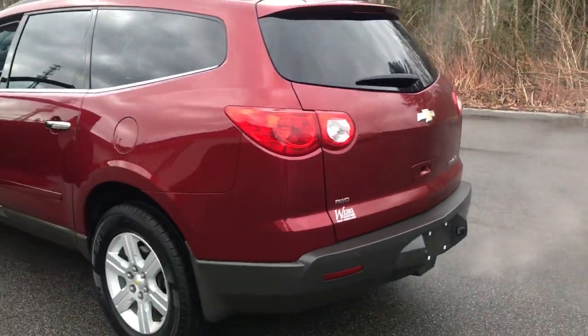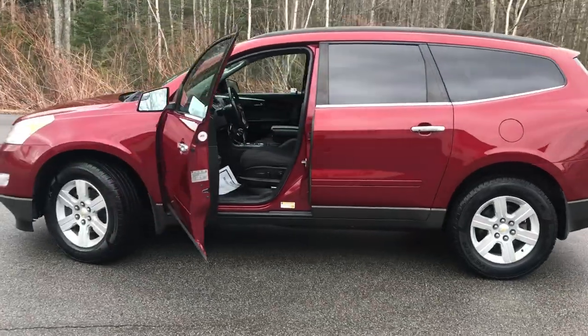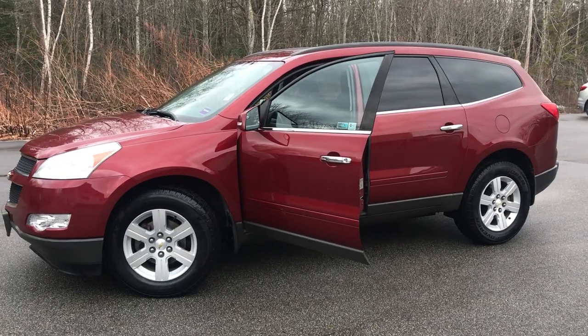If you want to know a little more about this Traverse or come take it on a test drive, give us a call down here at the dealership. The direct line is 207-995-3537. Thanks for looking — have a great day.